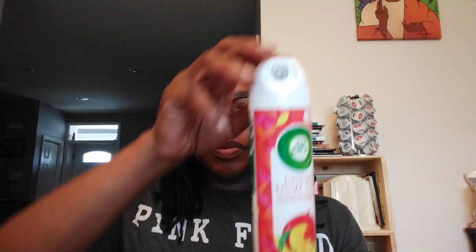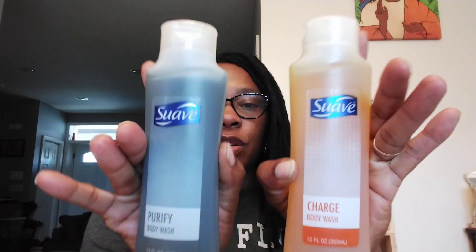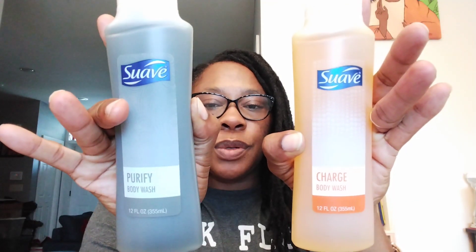Air Wick Fresh New Day Mango and Hibiscus Air Freshener — a good 8-ounce spray can. Swarth body wash, 12 fluid ounces, was in the Dollar Tree. One is Charge and one is Purify. I can't wait to try these and then give you reviews on them.